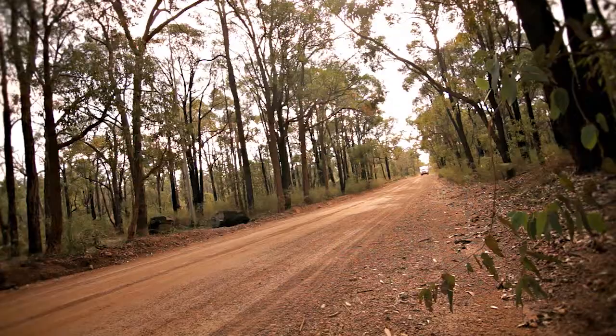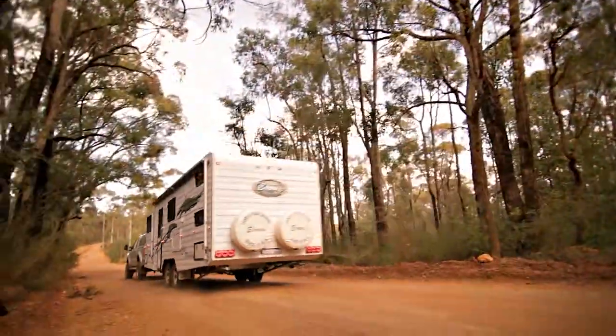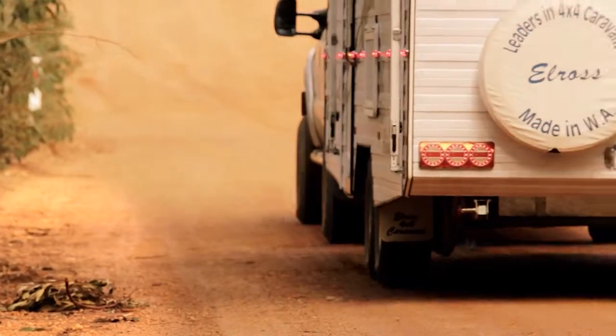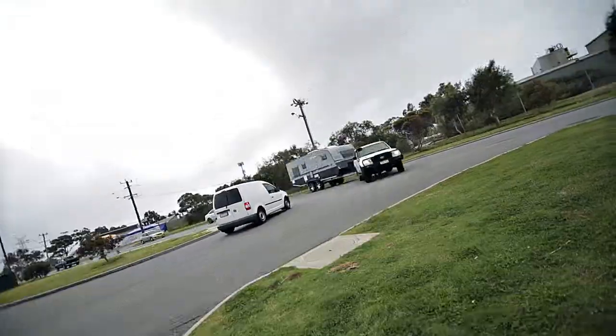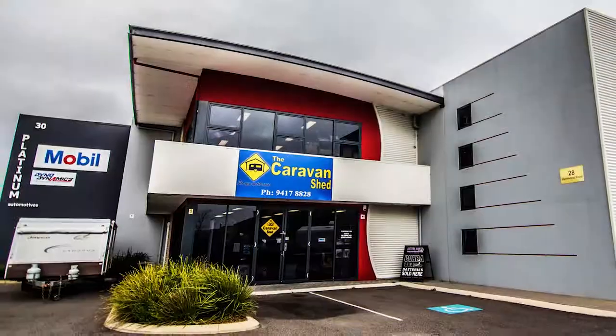If you own a caravan, you know that nothing compares to the freedom of packing your van or trailer and setting off to explore our great nation. If you own a caravan in Perth, you also know that every great adventure begins with a trip to the caravan shed.